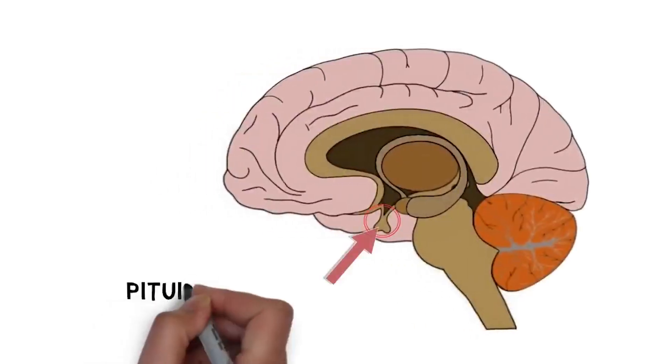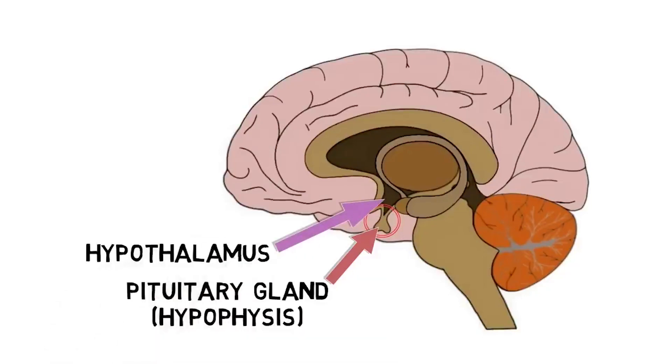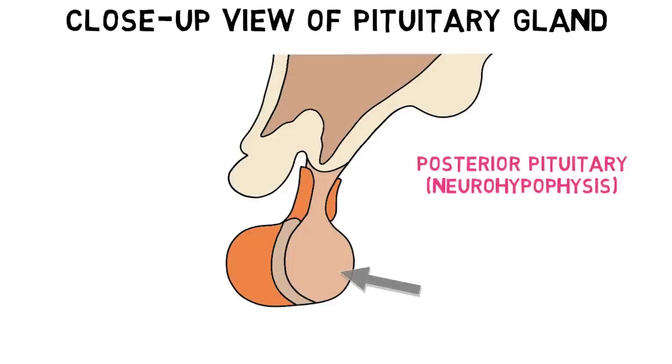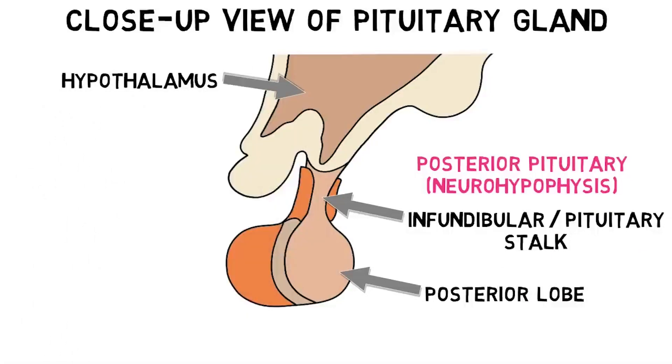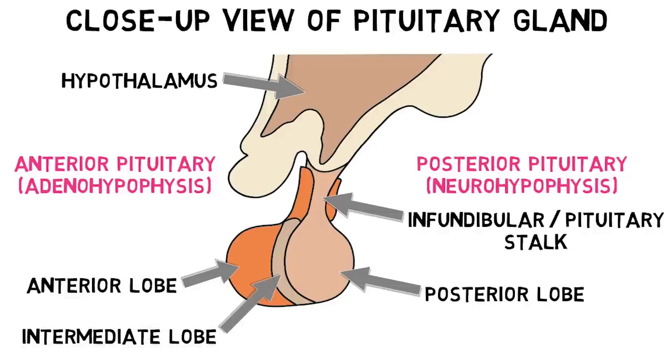The pituitary gland, also known as the hypophysis, is an endocrine gland often called the master gland because it not only secretes many important hormones, but also regulates the activity of a multitude of other hormone-secreting glands and target organs throughout the body. The pituitary gland is divided into anterior and posterior components. The posterior pituitary, also called the neurohypophysis, is composed of the posterior lobe and the infundibular or pituitary stalk, which connects the hypothalamus to the pituitary gland. The anterior pituitary, also known as the adenohypophysis, consists of three parts: the anterior lobe, a smaller intermediate lobe, and a section of tissue called the pars tuberalis, which wraps around the infundibular stalk.